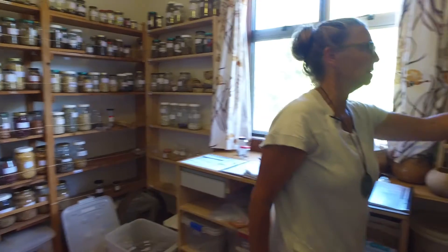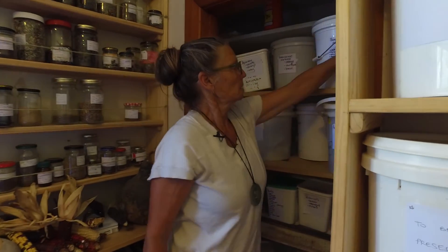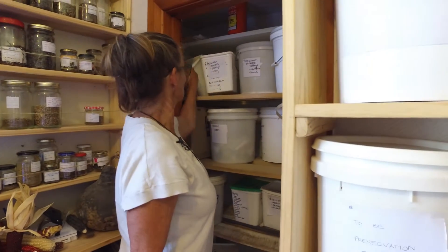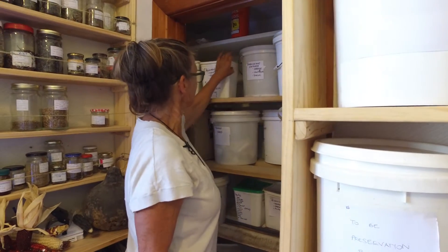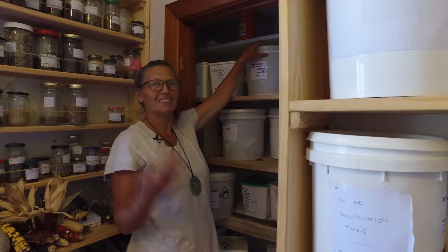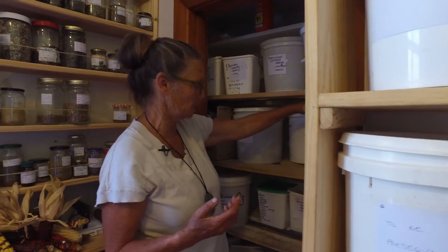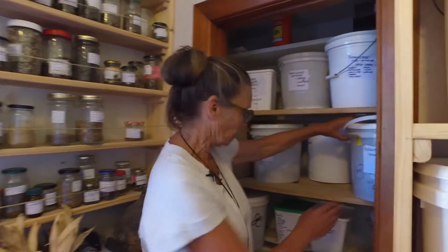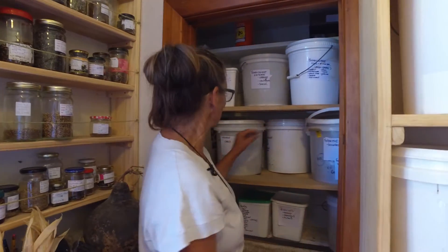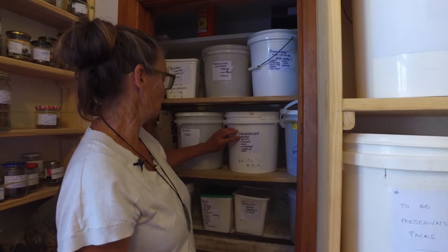Once the mother seed is packed — enough for three grow-outs — sometimes that's determined not just by minimum numbers but by how much seed we need to grow because there's demand from selling. Then it gets packed and stored away in here, where we keep all of our mother seed. I always feel nervous that this is our secure mother seed; it doesn't feel very secure — it's an old wardrobe in a bedroom on the south side of the house.